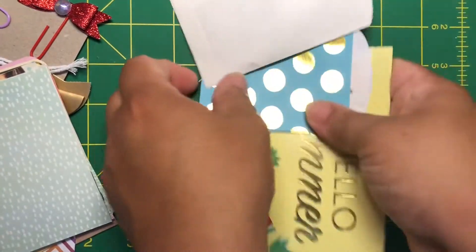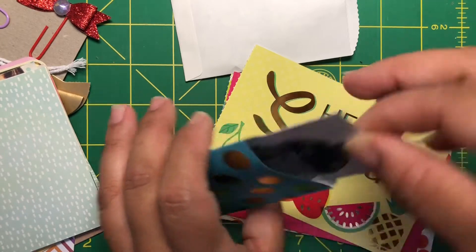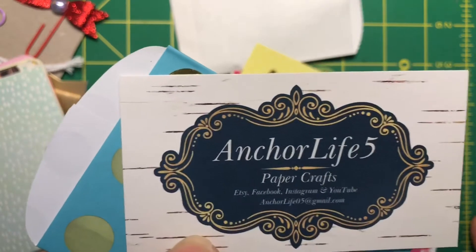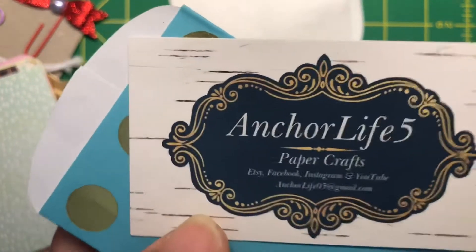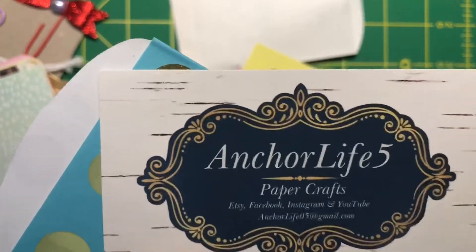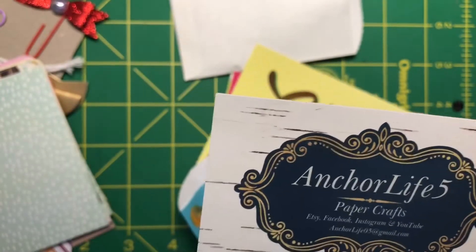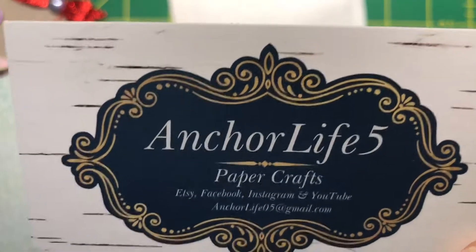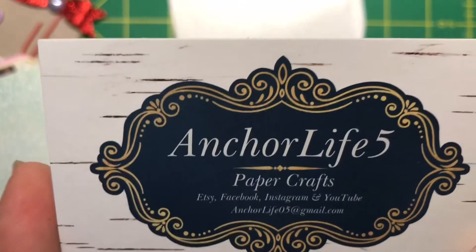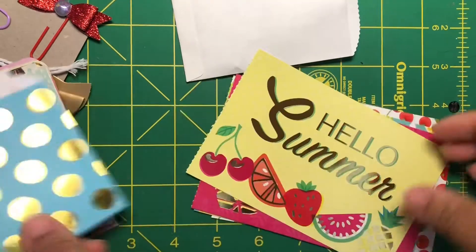And there's still more. So here we have another little envelope and here goes her business card. You guys really gotta go down and check her out — her TNs are amazing, she is so talented and so creative. It is so worth the price, every penny is worth every penny honestly. So check out her Etsy shop, and her channel is also the same name, Anchor Life 5. Please go down there to her channel and her Etsy shop and show her some love — tell her that I sent you.